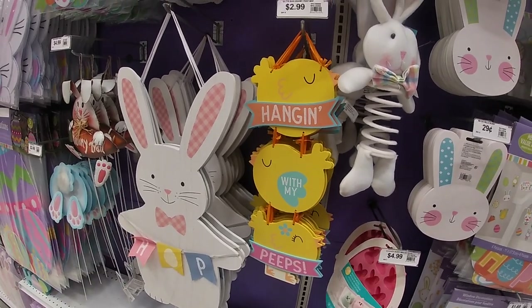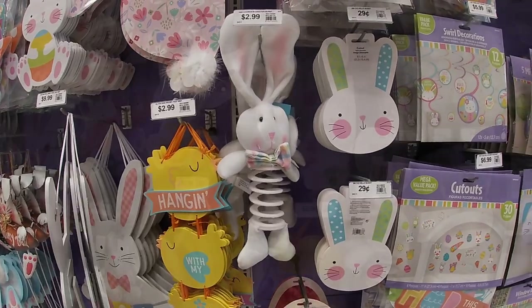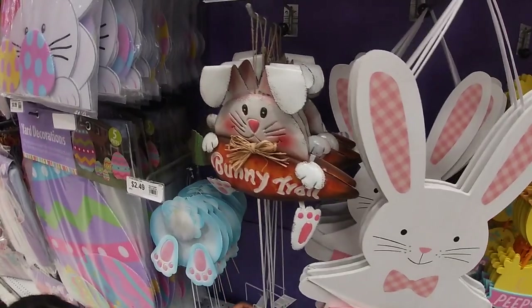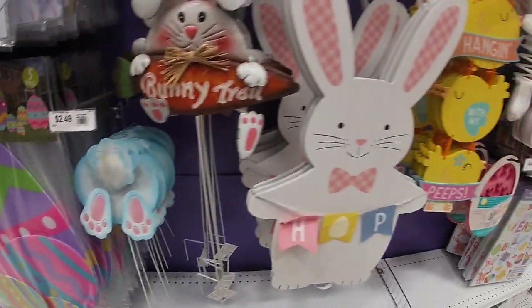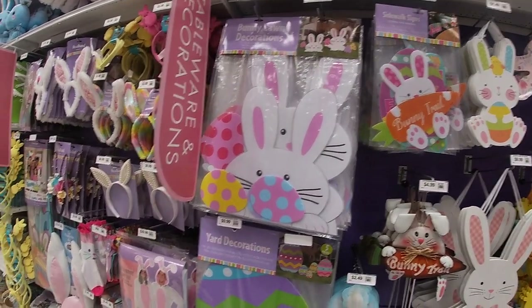'Hanging with my peeps' is $2.99. And these right here are $0.99. $1.49. They have a lot of cute little clings — this costs $4.99, and this costs $2.49. This one is $10. Bunny lawn decor — $10.